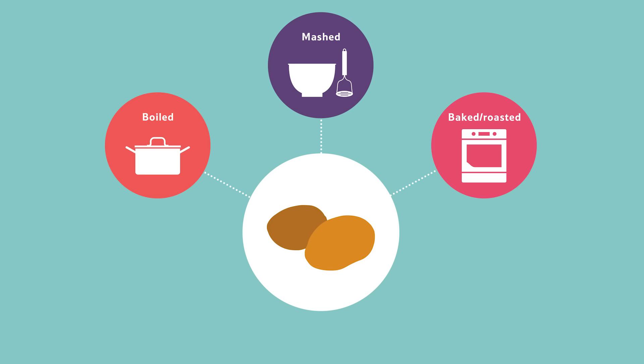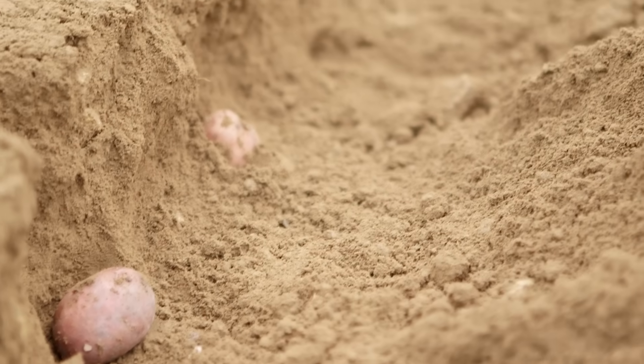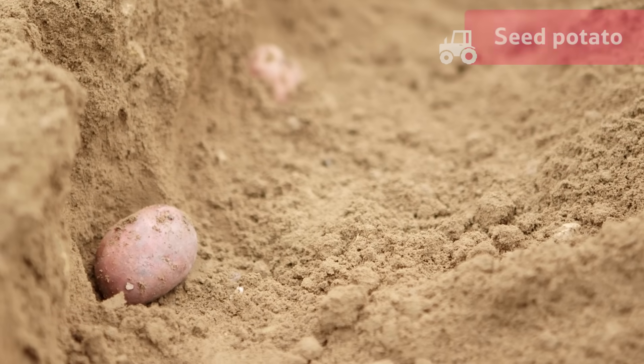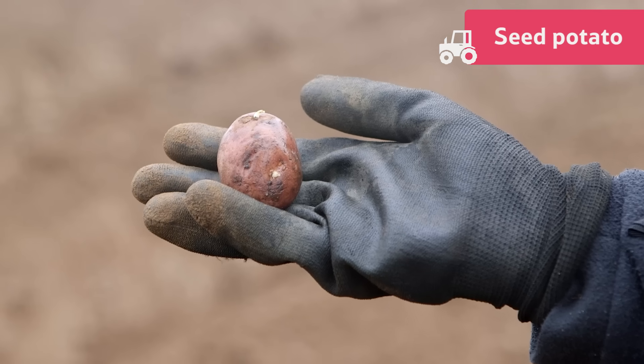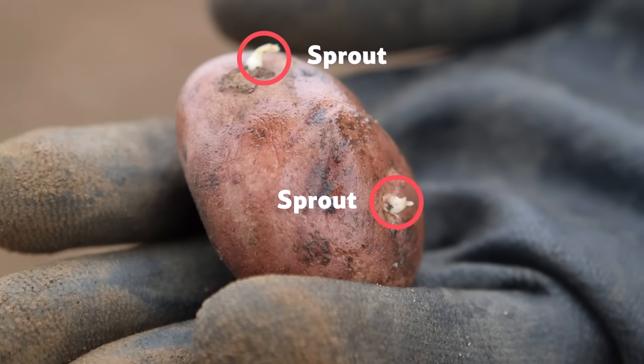We like to eat them boiled, mashed, baked or roasted. Potatoes don't grow from a simple seed. Instead, they grow from a seed potato that looks like this. The seed potato has small sprouts on it ready to grow.